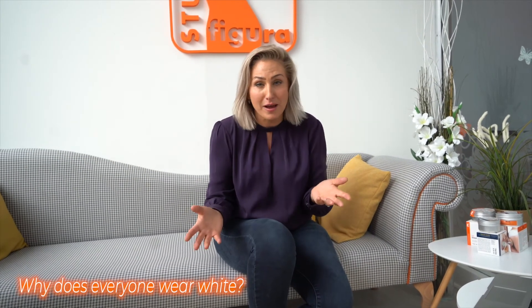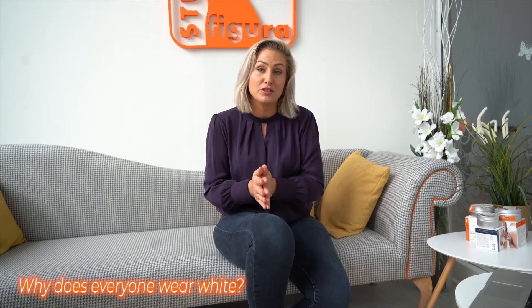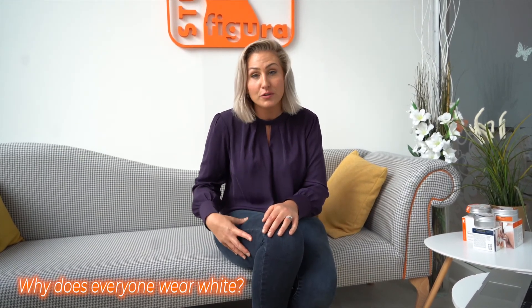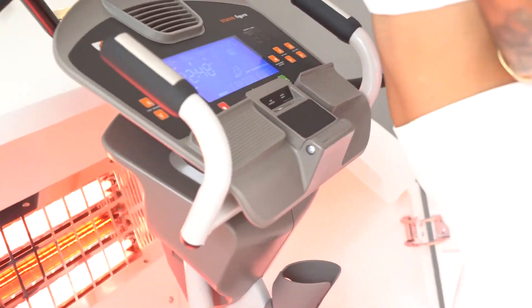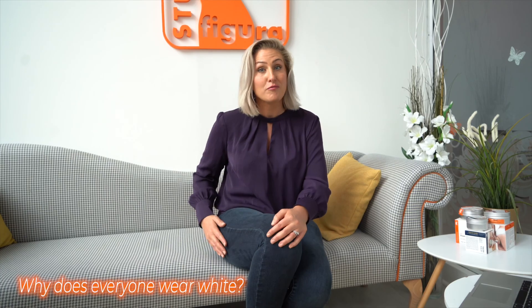A lot of people ask — do I have to wear white workout gear? No, you don't, but we recommend it because it makes the light technology on the fitness machines really effective. You've got collagen lights to help improve the texture and tone of your skin, and infrared lights to melt the cellulite away. You want them as close to the skin as possible, so white leggings help with transparency — but even better, if you wear shorts you'll get really great results.